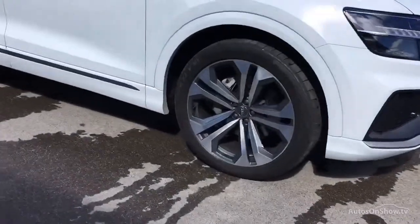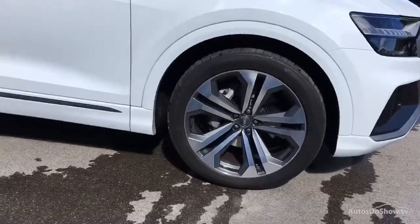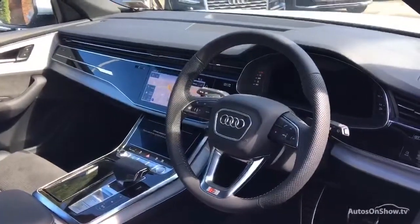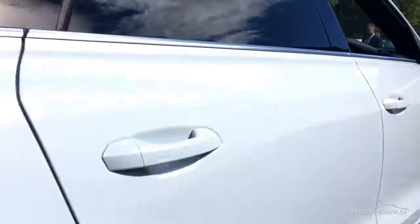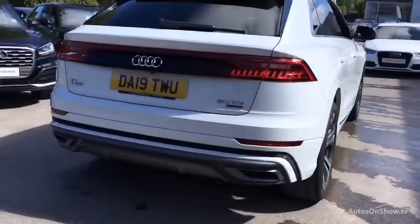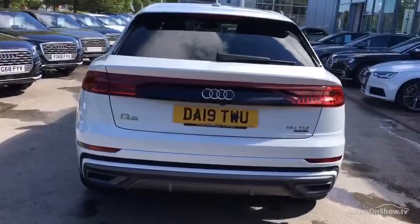Before reaching our forecourt, every pre-owned Audi we receive has to go through six independent background checks, completed with a full service history provided. Each car is then subject to a stringent 145 separate mechanical, interior, and exterior inspections. Only when it has passed all of these will we move it on to the next stage.